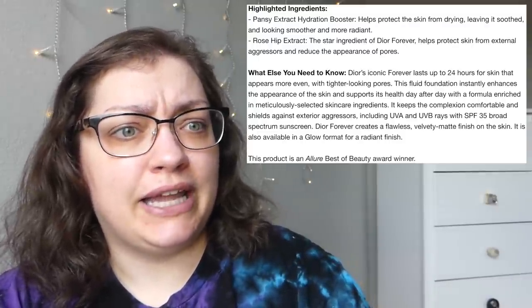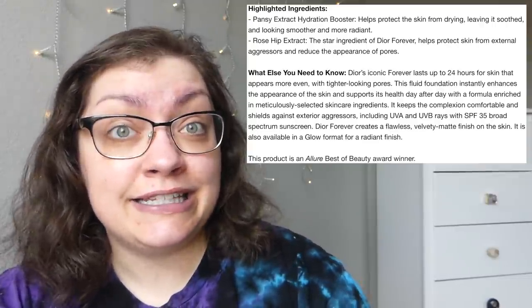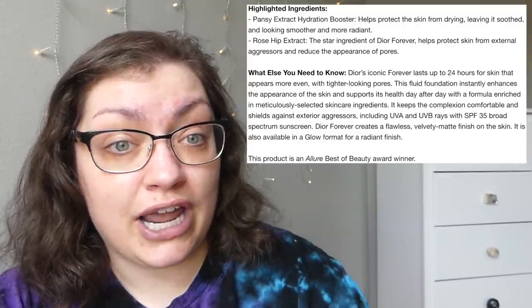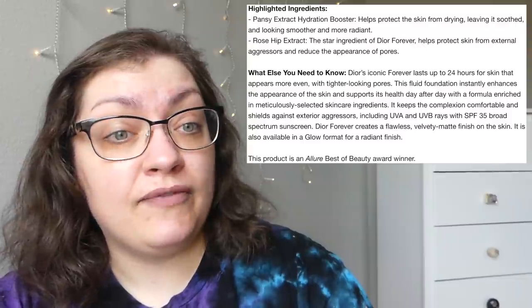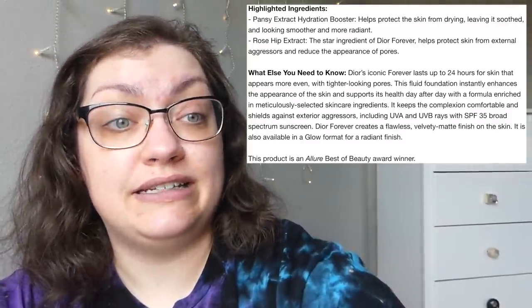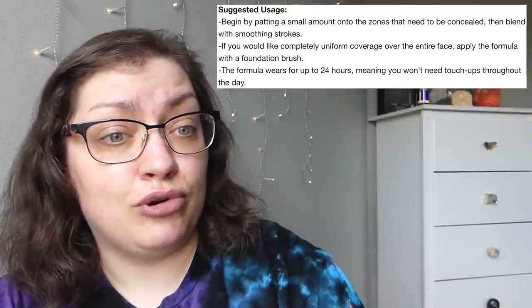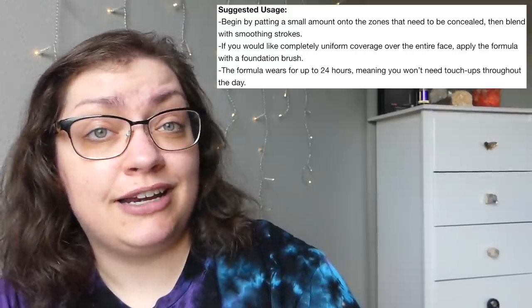Their big claims are that this foundation is going to give you tighter-looking pores, enhance the appearance of the skin, and support its health day after day because of the skincare ingredients in the formula. It's going to be comfy to wear and also comes in a glow format if you want a radiant finish. They say to apply it like any other foundation using a brush, and they say you're not going to need touch-ups throughout the day.